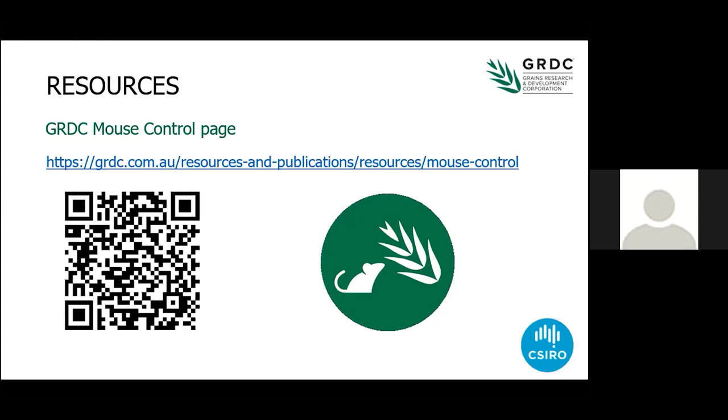There's a whole heap of really good stuff on the mouse-related pages of the GRDC website.